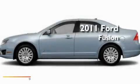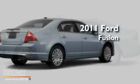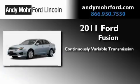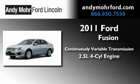This is a brand new 2011 Ford Fusion. This four-door sedan has a continuously variable transmission and an inline four-cylinder engine.